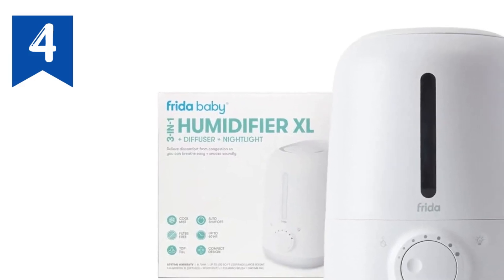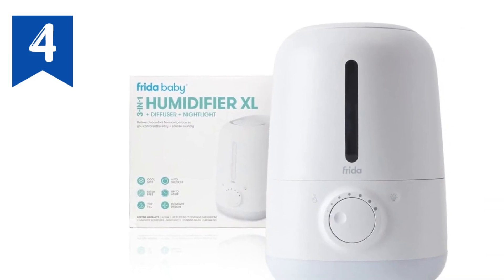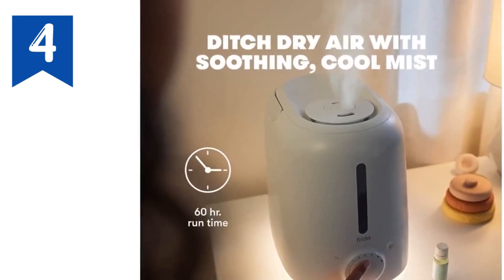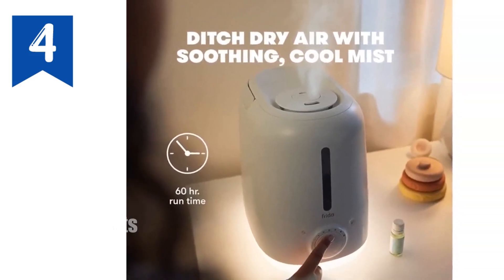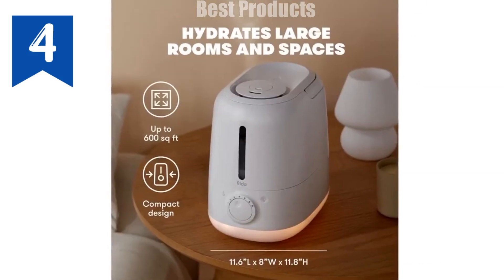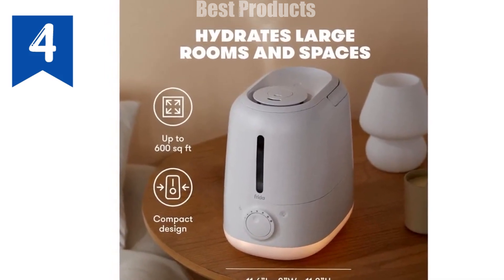Introducing the Frida Baby 3-in-1 XL Humidifier, Diffuser, and Night Light — the perfect solution for creating a soothing and healthy environment in your home. With its extra-large 6L tank, this humidifier provides up to 60 hours of continuous cool mist, keeping your air hydrated and your family breathing easier.